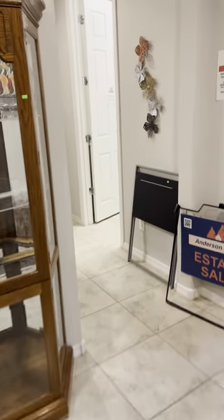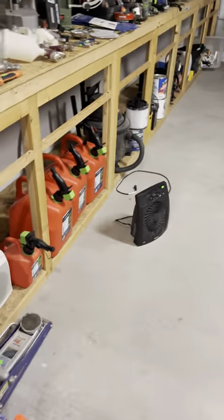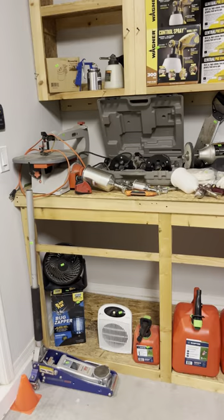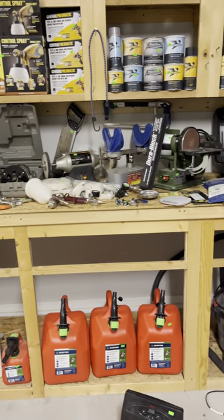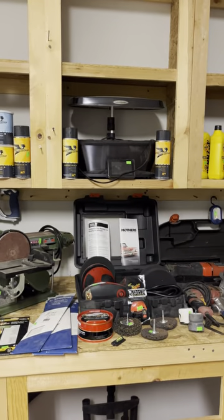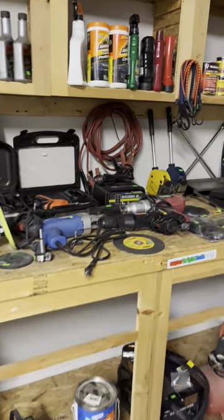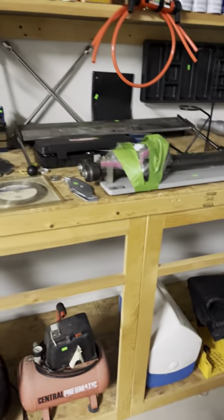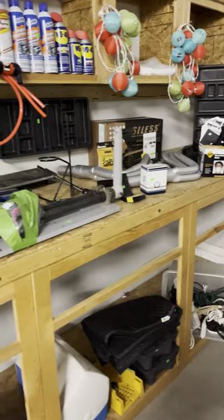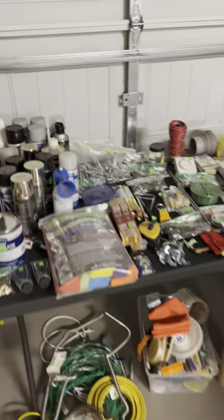Now let's go to the garage. Look at all the tools, all the fun stuff. A little plant grower — that's cool. Lots of car stuff. If you're a car person, male or female, this is for you. He was rebuilding two Triumphs: a Triumph TR3A and a Triumph 6. So we've got lots of parts to go with them.